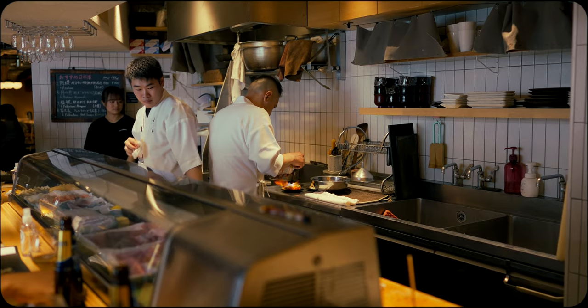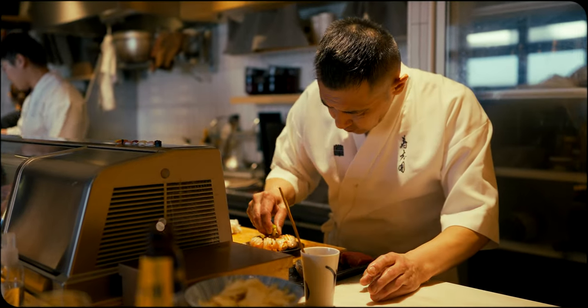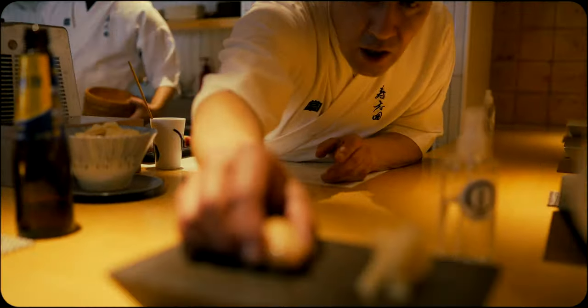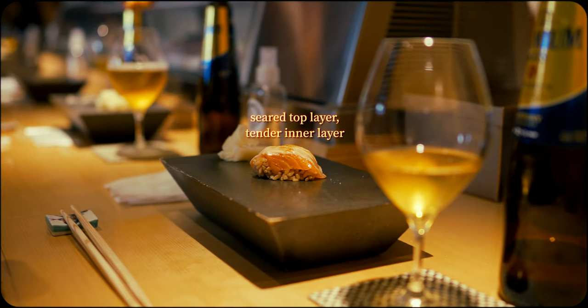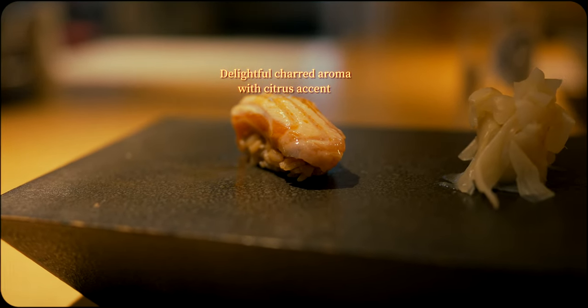Another variation I personally appreciate is seared nigiri in a lineup that's often predominantly raw fish. It acts as a refreshing interlude that often features and balances multiple tastes and textures in one bite. Here the sear brings out and elevates both the flavor and tenderness of the rich and fatty salmon.